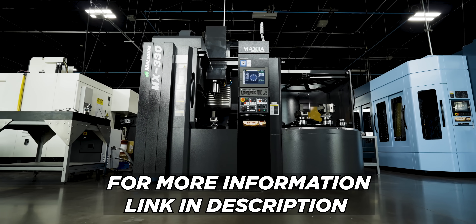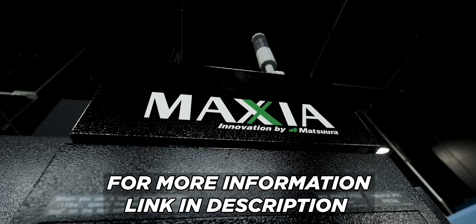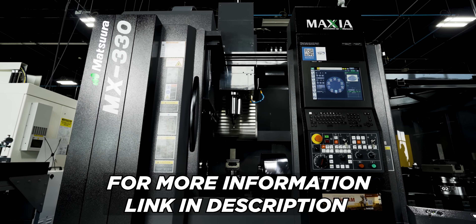The best news of all — we're the Texas distributor behind this monster, Titans of CNC and Matsura. If you want quotes, global reach, and direct access to us, hit the link below and contact Keith at Titans of CNC.